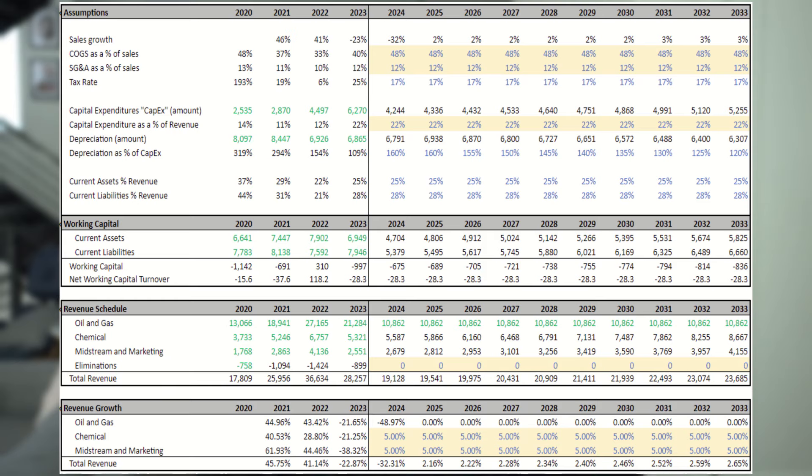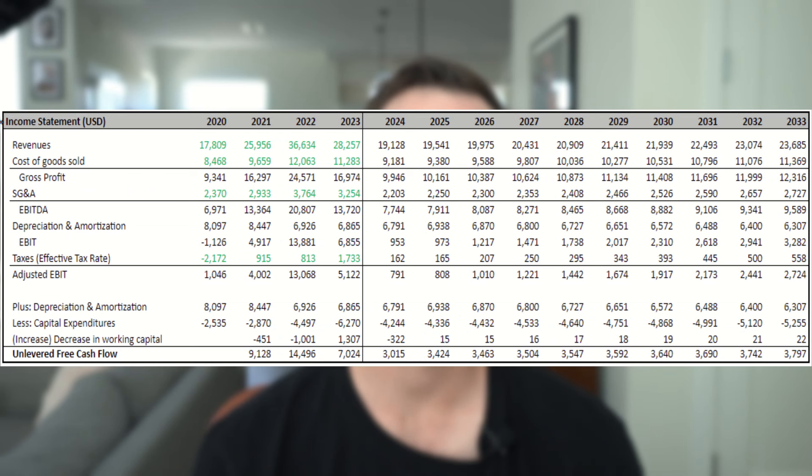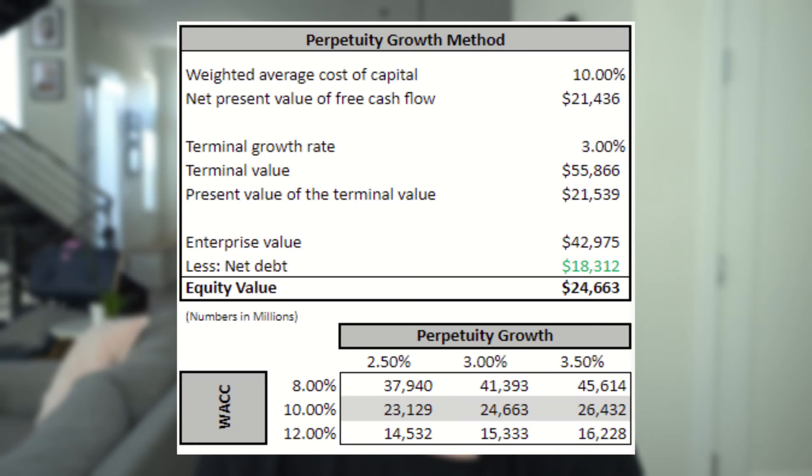In this low spot price model, revenues drop pretty sharply and then return to a slow growth rate, taking us from $28 billion in revenue in 2023 to $23.7 billion in 2033. Cash flows get cut in half and then stay relatively flat around $3 billion. In this low spot price model, we get a valuation between $14 and $45 billion. If you believe spot prices are going to sharply decline, then Oxy is overvalued.